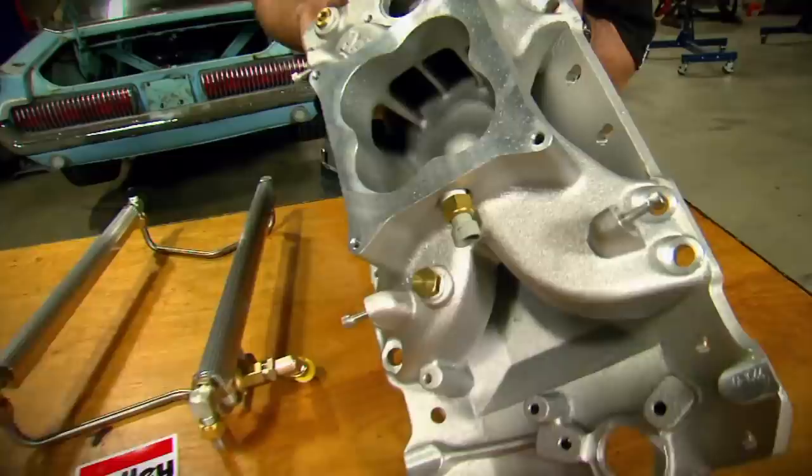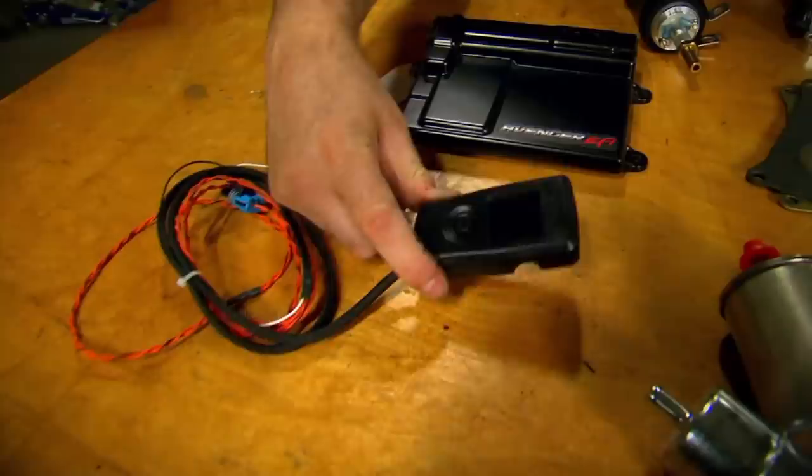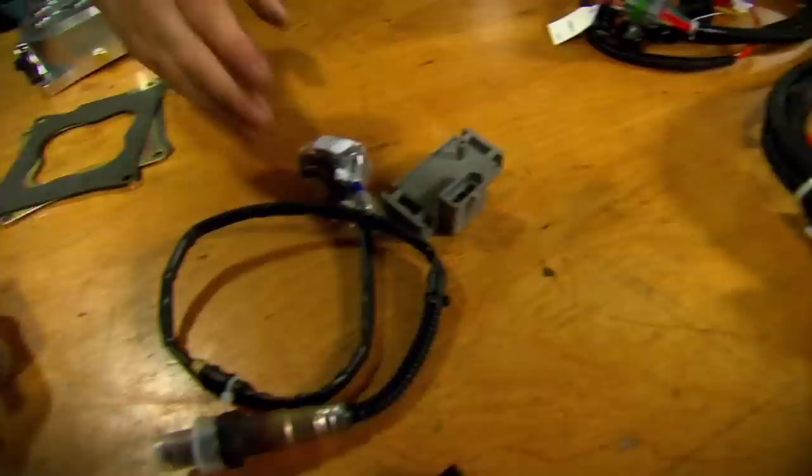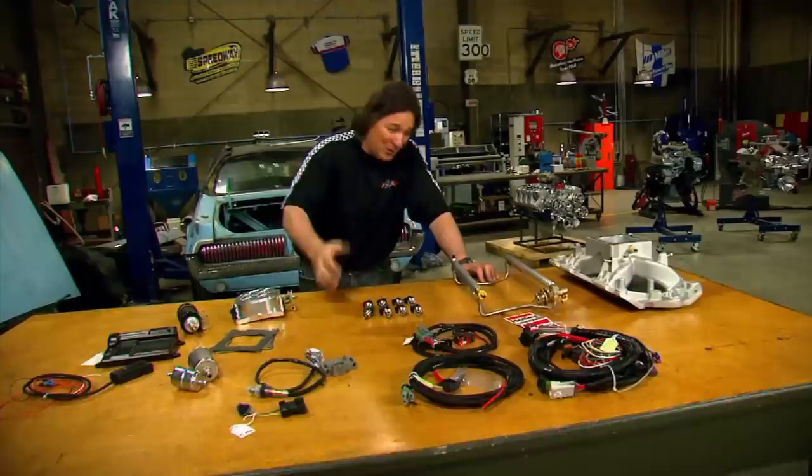Holley is calling this system the Avenger EFI. Here's what it consists of: a high-flowing aluminum intake manifold, fuel rails, fuel injectors, an aluminum throttle body, and an electric fuel pump. Then you've got the computer and a handheld controller to tune it, filters, all kinds of sensors, and a big pile of wiring harnesses. Most of it just bolts on and plugs up — this computer is what does all the hard work. The first step is to take off the carb and the manifold.